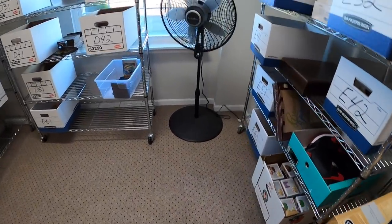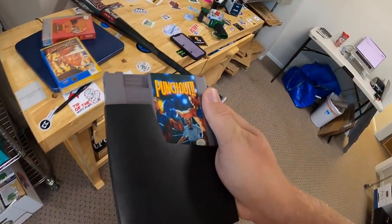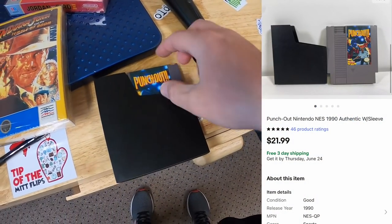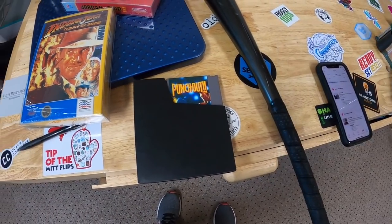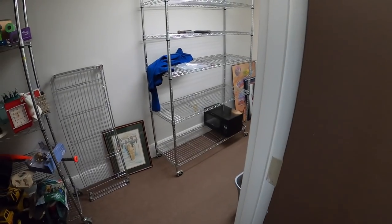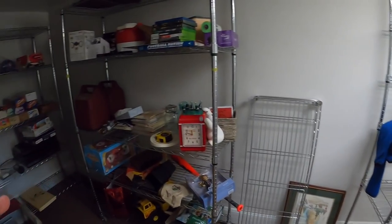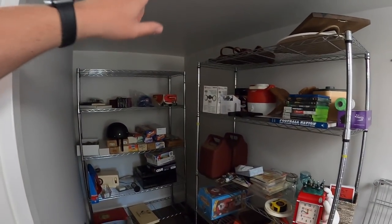One more NES game and then we are done for the day — it is Punch Out. This is not the Mike Tyson Punch Out, just the regular old Punch Out for NES. That sold for $21.99 free shipping. Wednesday morning I have a dozen eBay orders to ship out and I want to answer some viewer questions. But first I'm going to take you guys upstairs and show you the progress I've made.